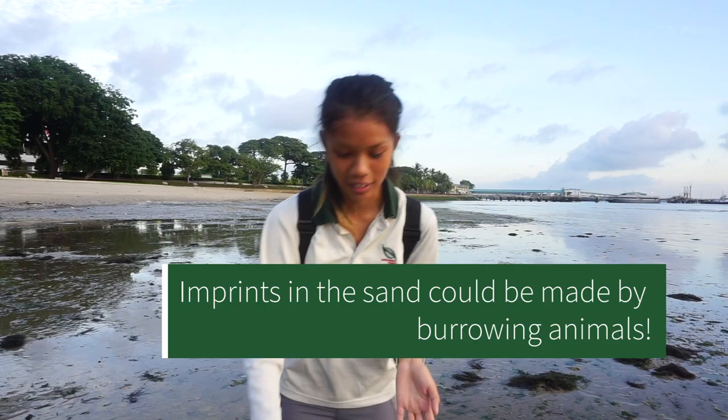Let me teach you how we can find animals on our shores. Sometimes we look for imprints at the top of the sand. I found one right here.